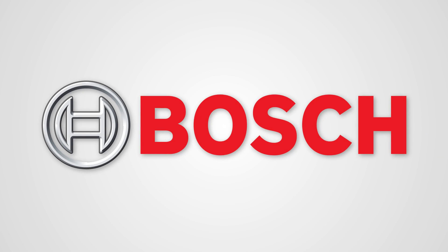This segment of Got a Tool is brought to you by Bosch. In 1886, Robert Bosch founded the Workshop for Precision Mechanics and Electrical Engineering. This was the birth of what is now known as Bosch. From the very beginning, the company has been driven by both innovation and social commitment.